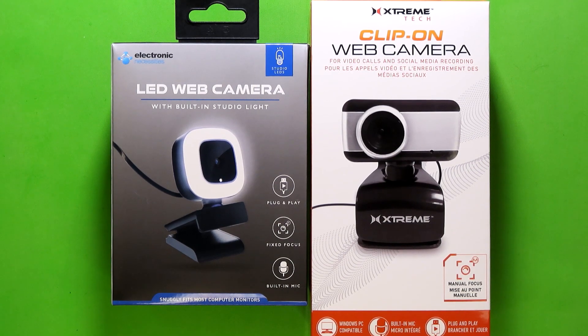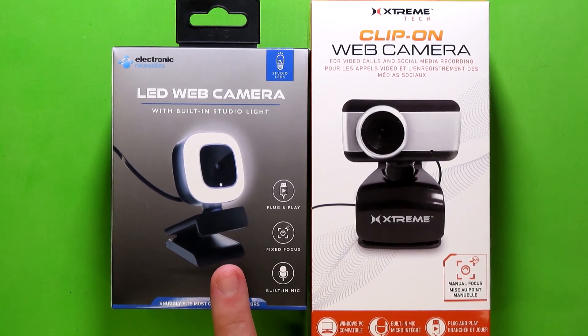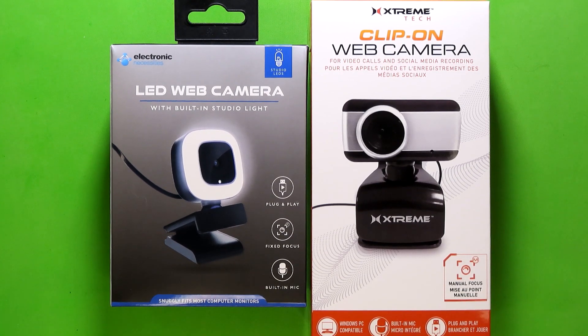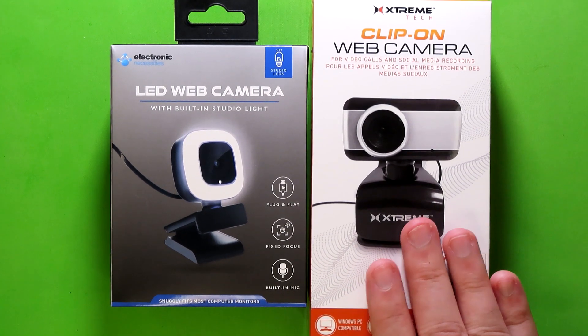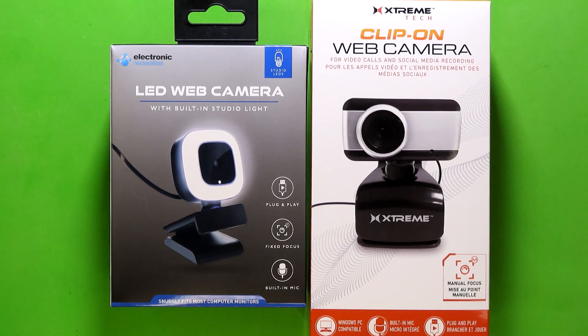Now, back on topic — if you had to choose between one of these two webcams, I would definitely suggest going with the Electronic Necessities webcam, especially since I do think it is worth the $10 price tag. Not so much for the Xtreme Tech model. And I think I've rambled enough, so until next time, this is your guy, Klai, signing off.